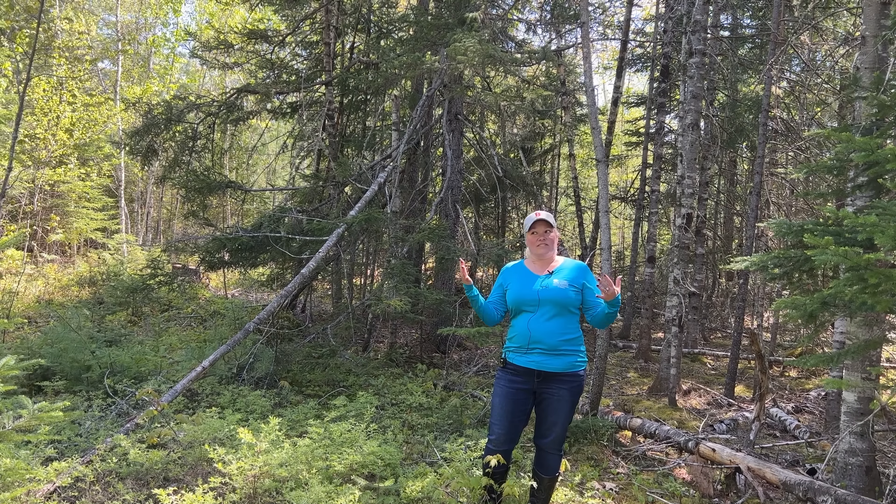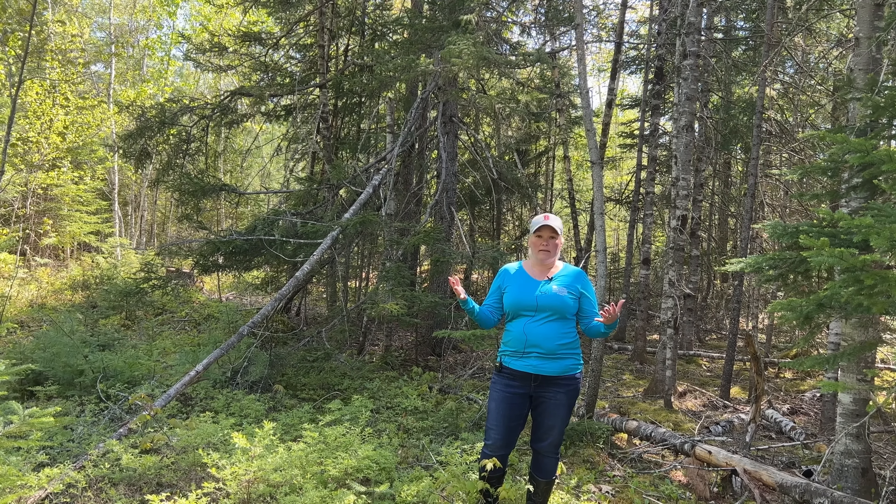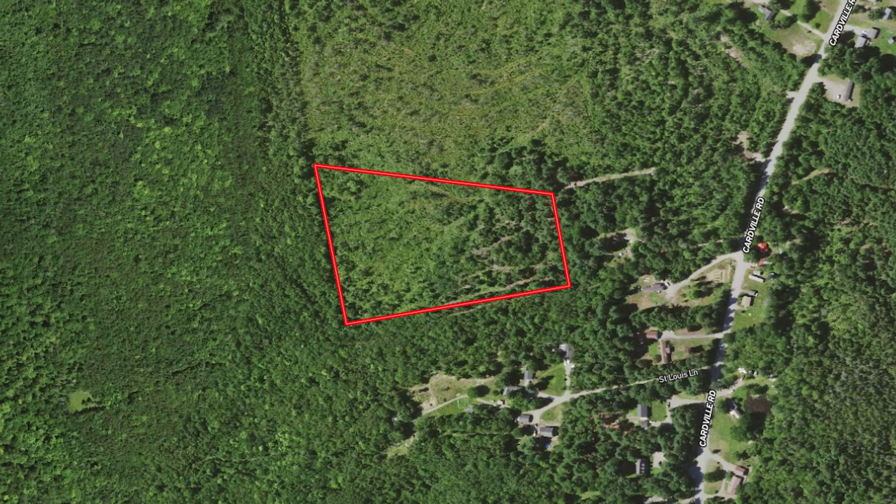I want you to just listen for a second. There's really no noise out here. It's mostly just the wind. There are a couple neighbors, but they're quite a ways away. You'd have plenty of peace and quiet out here on this land.